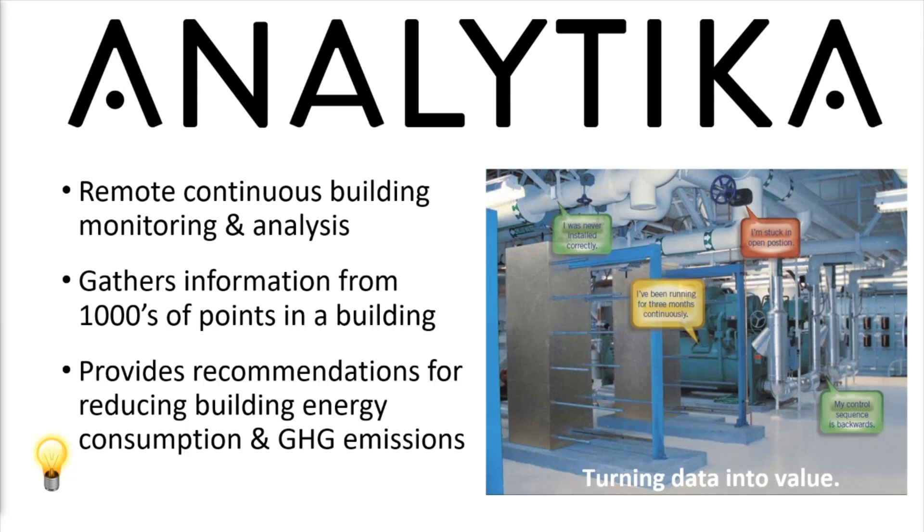Analytica analysts work directly with state agencies, universities, hospitals, and other facilities to assess each building on an ongoing basis.